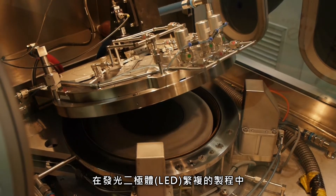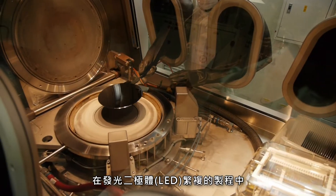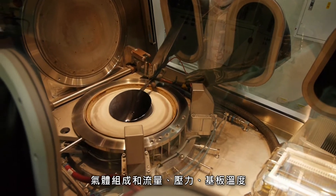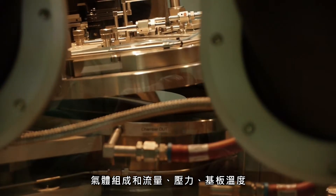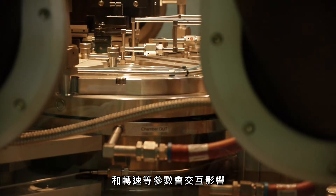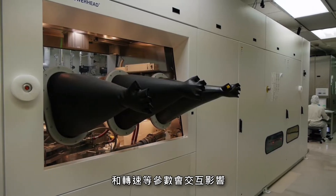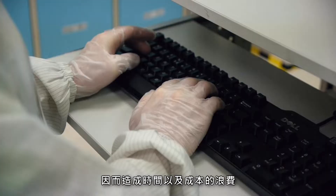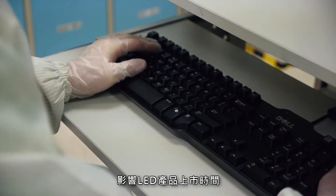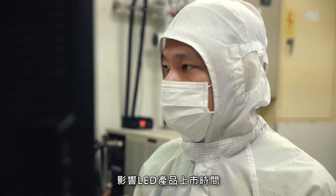The epitaxy reaction process of LEDs is very sophisticated. Factors like gas composition, flow rate, pressure, substrate temperature, and rotation speed are mutually dependent and go through a lengthy tuning procedure. This tuning costs time and money, extending the time it takes for LED products to reach the marketplace.